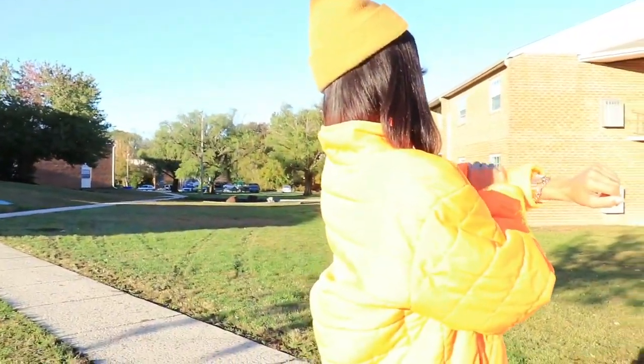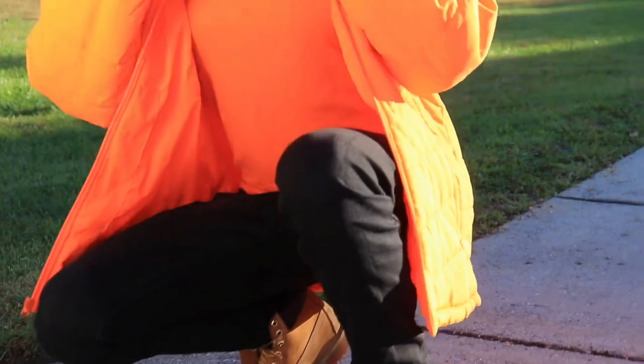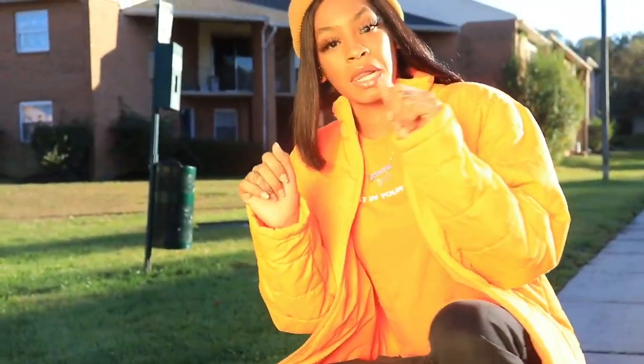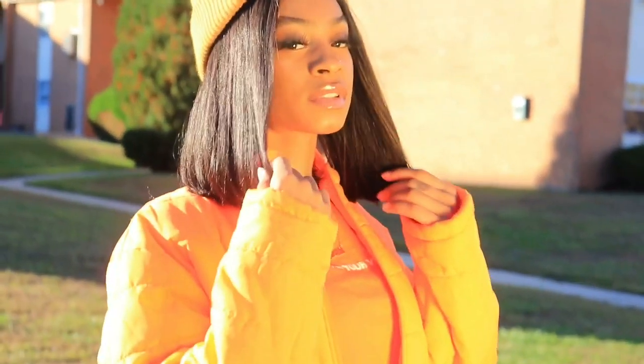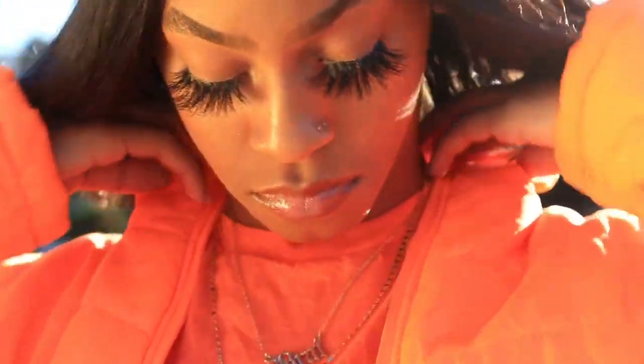This is a tight fly — this is just like a fall fit. You could wear this to go like pumpkin picking or like a football game, it's just so chilling. I got these chains from Shein.